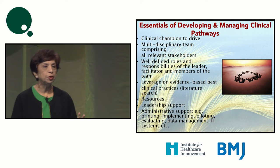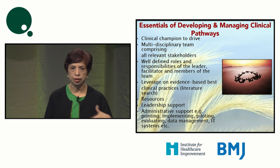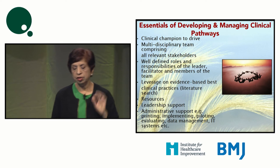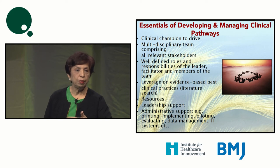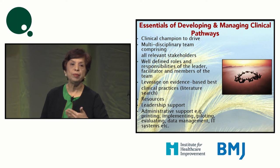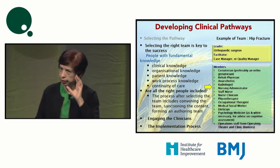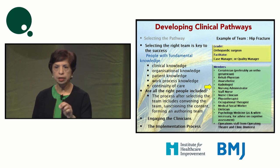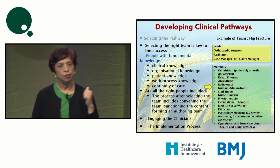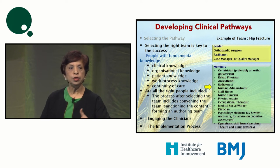If your departmental head does not support the project, it will never succeed, because you won't get consensus from other clinicians. The last but not least is administrative support — people who will help you collect data, evaluate, monitor, and produce timely reports to support PDSA cycles. The right team should have people with fundamental clinical knowledge about the disease, organizational knowledge, patient or population-based knowledge, work process knowledge, and continuity-of-care knowledge. Only then can you start engaging other clinicians and begin implementation.